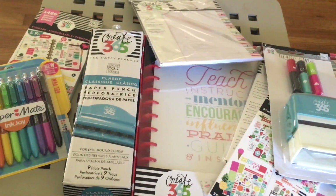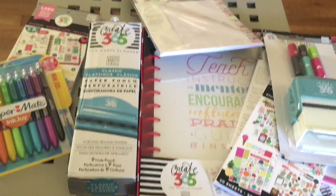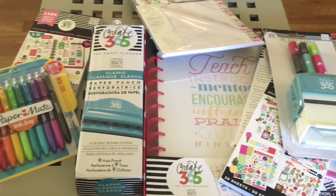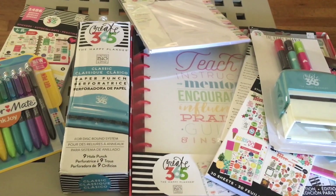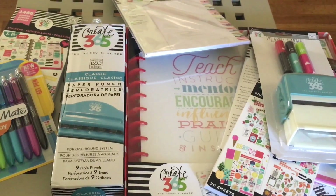That's everything I picked up today on my haul. I hope you enjoyed this video — if you liked it make sure you give it a big thumbs up. I'm super stoked to do plan-with-me videos, so hang with me for those. Don't forget to subscribe — I love having new people follow my channel and building that community. Have fun today!